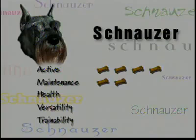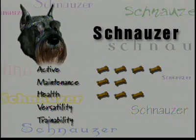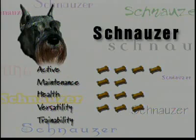Two treats for maintenance: daily brushing is recommended, and the Schnauzer's ears require hair plucking, but shedding isn't an issue. For health, three treats: they're hardy, although Miniatures can suffer cataracts or other eye problems.